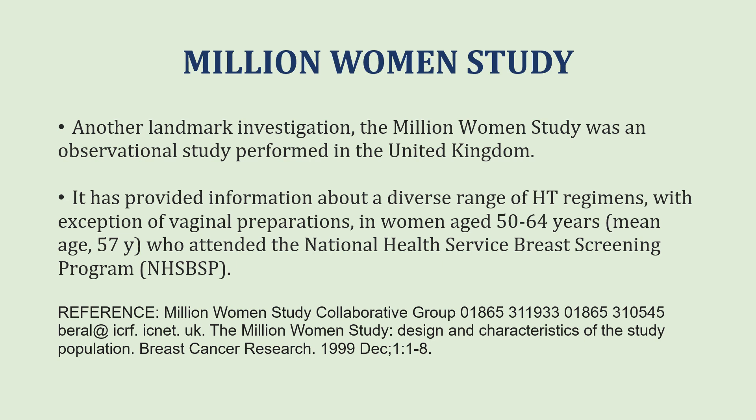Another important study was the Million Women Study in the United Kingdom. Unlike the Women's Health Initiative, this was an observational study. It provided information about a diverse range of hormonal therapy regimens — with the exception of vaginal preparations — in women aged 50 to 64 years who were attending the National Health Service breast screening program.